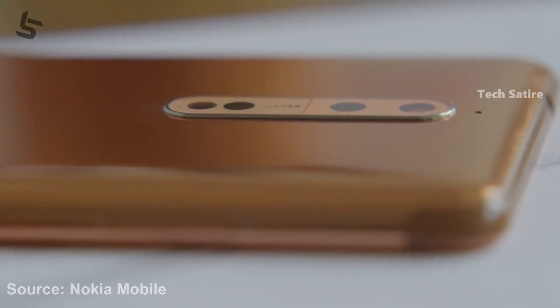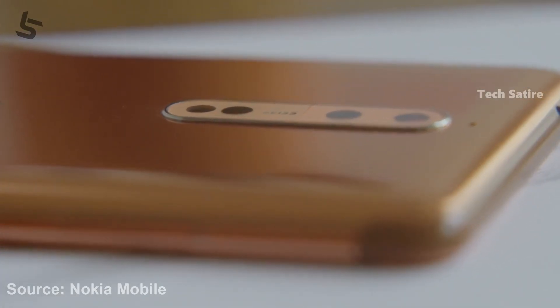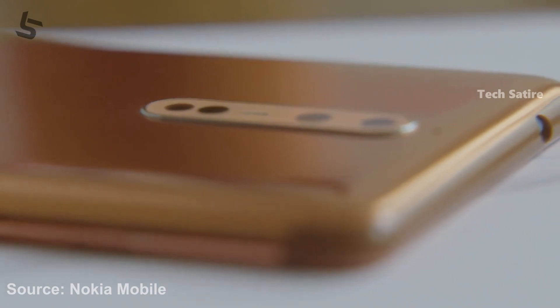This phone has a water resistant rating. It has an IP rating — specifically an IP54 rating. It is protected against splashes. This phone is splash-proof with a good design.